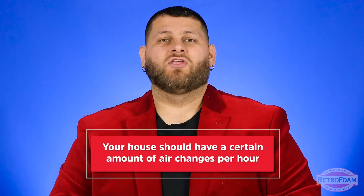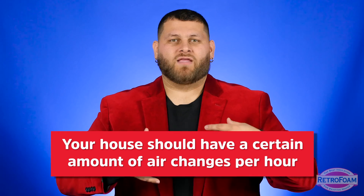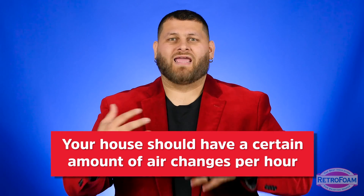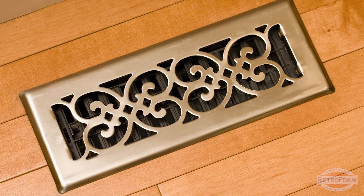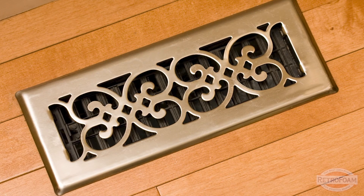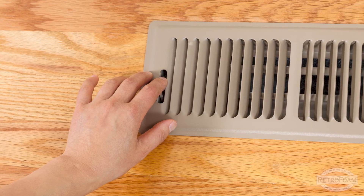There are several ways to look at this, but think about it like this: your house should have a certain amount of air changes per hour. That guideline exists because of health and safety — you want the air quality to stay at a certain level, with air circulating in and out of the house so you're not keeping stagnant air inside your home.